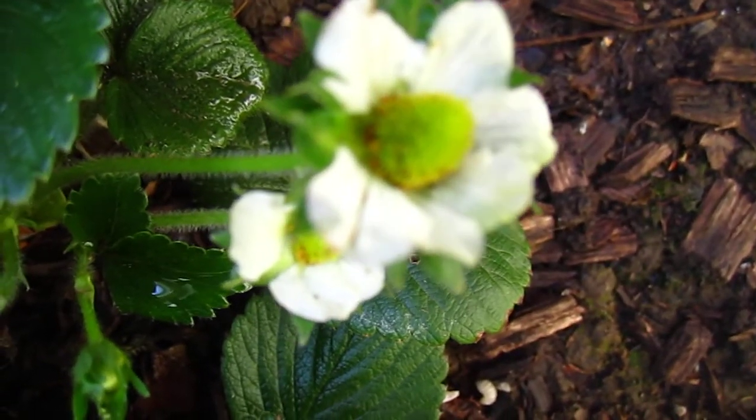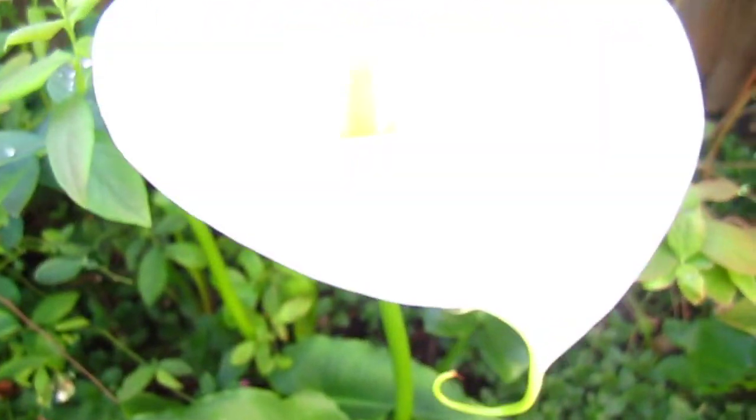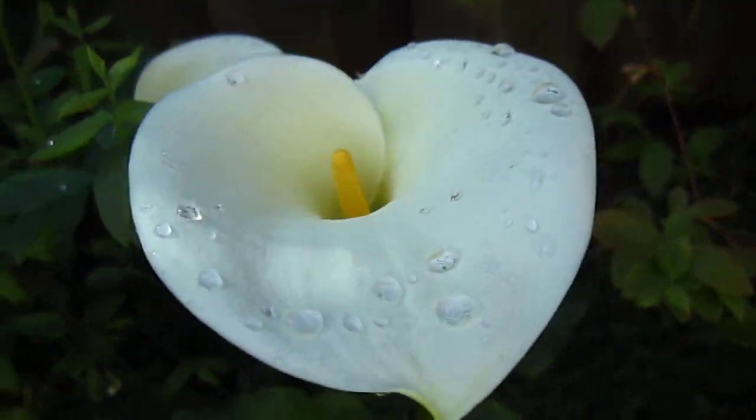Strawberry flowers! And that is the tiny strawberry coming up. Strawberry. And those weeds are mint.